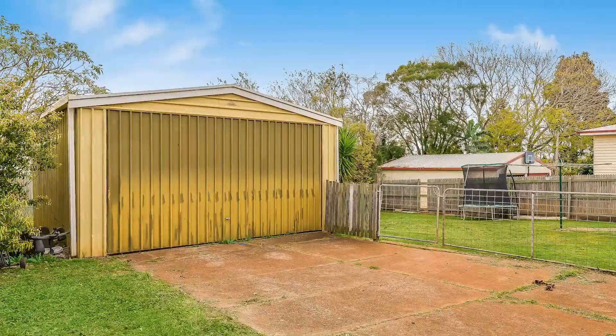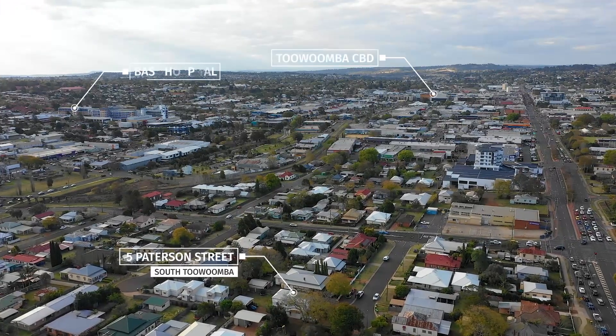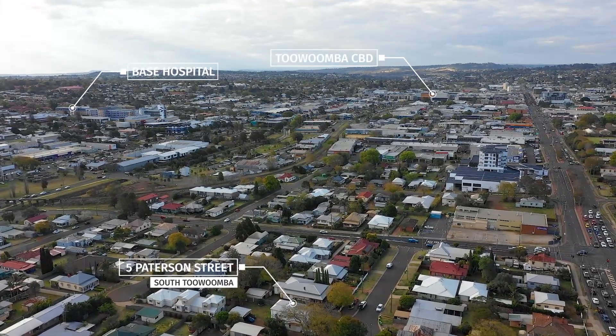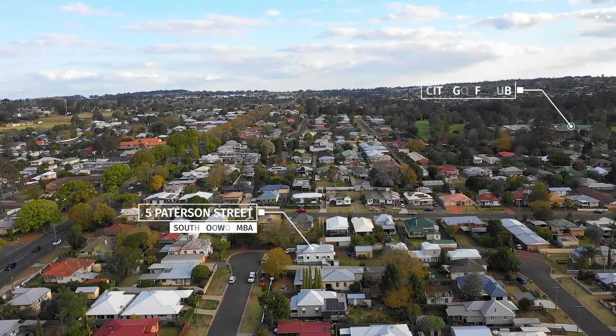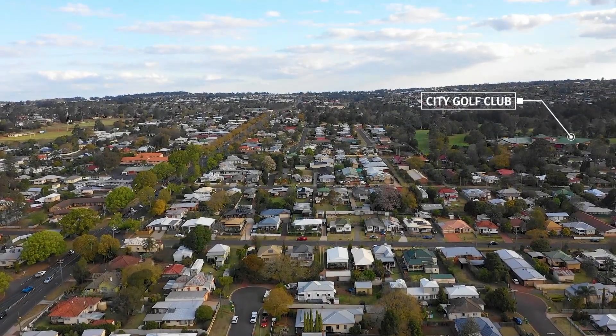Welcome to 5 Paterson Street in South Toowoomba. It sits just a few minutes drive from the CBD, walking distance to the Toowoomba Base Hospital and the City Golf Club, giving you or your tenant a very convenient lifestyle.